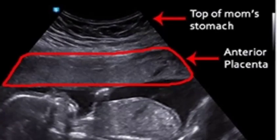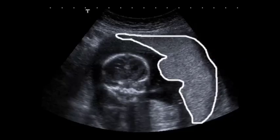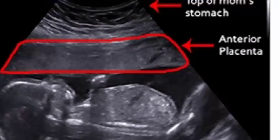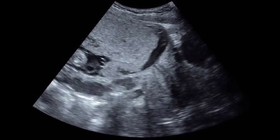Other placental locations include: anterior (front wall), posterior (back wall), side walls (left to right lateral), and placenta previa (covering the cervix). The blood flow through the uterus is not uniform, so the blood supply differs when the placenta is implanted in different areas. When the placenta is implanted in the more normal places — anterior, posterior, fundal, or lateral — there are rarely any complications due to blood supply. However, if the placenta is located at the bottom of the uterus, placenta previa, there can be more complications to consider for both the mother and baby.